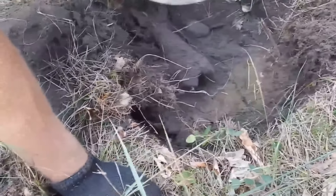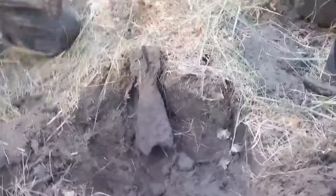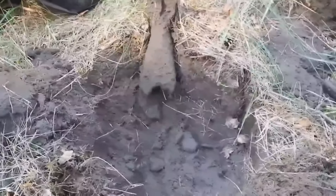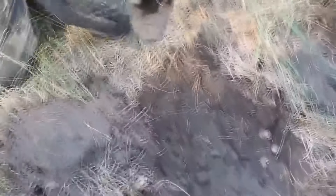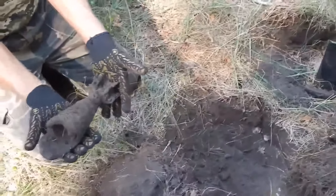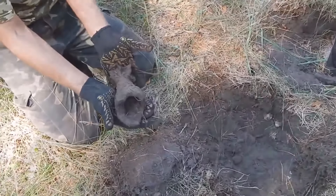A sufficiently powerful signal sounded on the metal detector. My partner had to dig a big enough hole to get to the find. Just look what we just found — we did not expect this, to be honest. Initially we were even a little scared, but fortunately the body of this thing was fragmented. This projectile is completely empty inside, so the find can be considered safe. Let's clean this find properly. This is a Soviet six-point mine, 82mm.